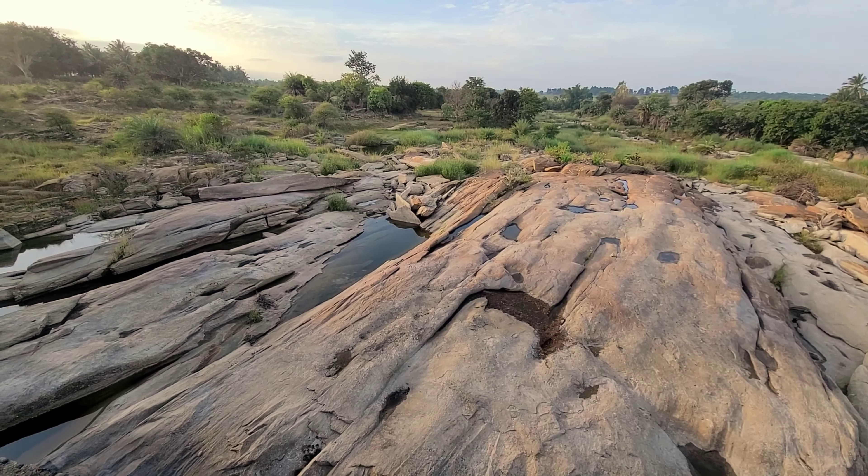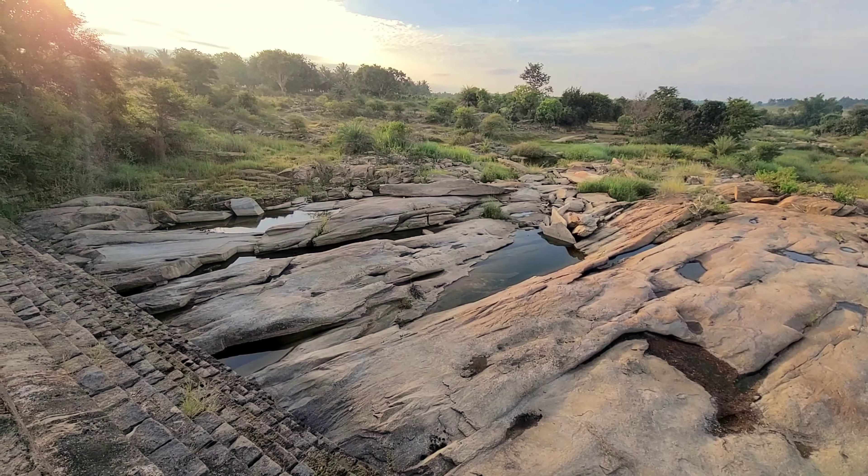You will have to drive past Kunigal junction and Yadur on the Hassan highway and then take a left ahead to reach this location.